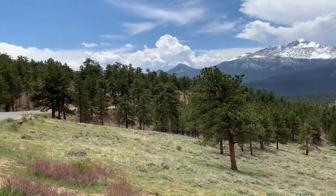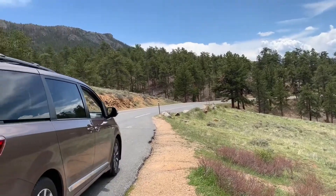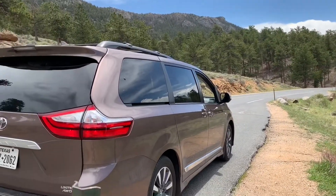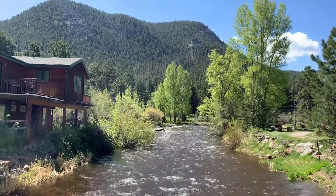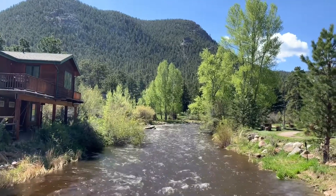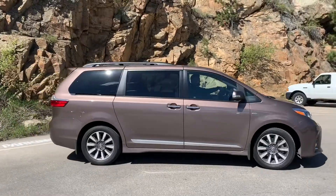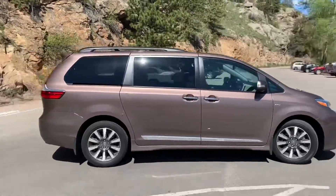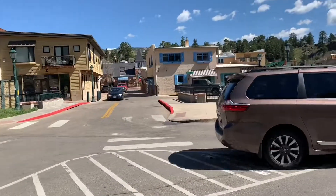The best part of the Toyota Sienna is really that it allows you to enjoy your surroundings. You are in comfort inside the cabin, so it doesn't matter if it's snowy out or summer. You can totally enjoy the place you're visiting, be comfortable inside the cabin, and also feel really safe and have a great smooth ride. I'm so grateful to Toyota for letting us try out the Toyota Sienna.